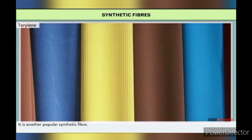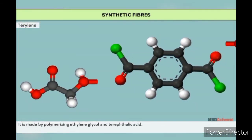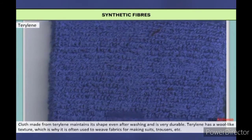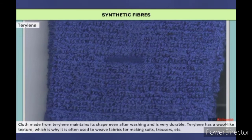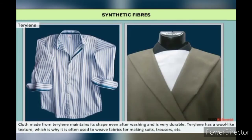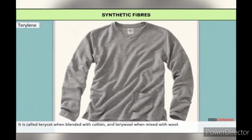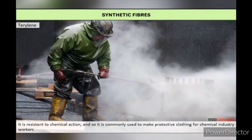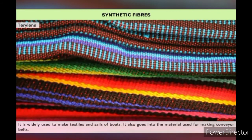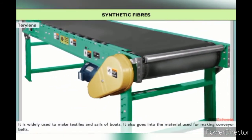Terrylene is another popular synthetic fiber. It is the trade name of the chemical company ICI which created it. It is made by polymerizing ethylene glycol and terephthalic acid. Clothes made from terrylene maintain their shape even after washing and are very durable. Terrylene has a wool-like texture, which is why it is often used to weave fabrics for making suits and trousers. It is resistant to chemical actions and is commonly used to make protective clothing for workers of chemical industries, as well as textiles and sails of boats.